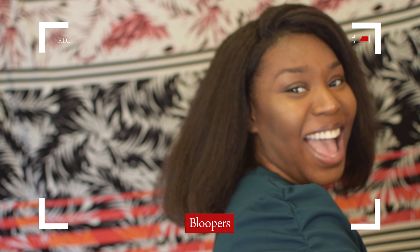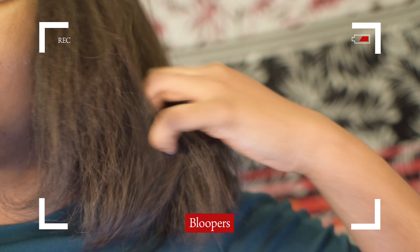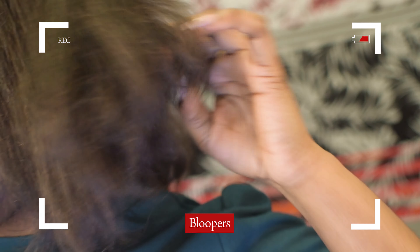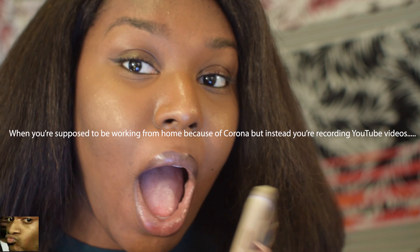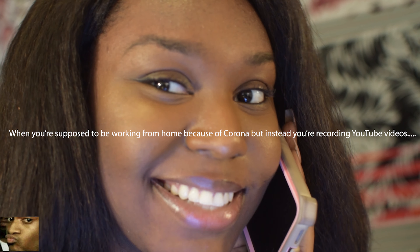Y'all see that? Just get some close-ups on the hair, so y'all can see what I'm talking about. Is someone calling me? We have a meeting. Hello. Thanks, I forgot.